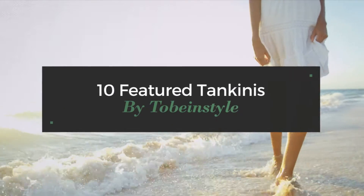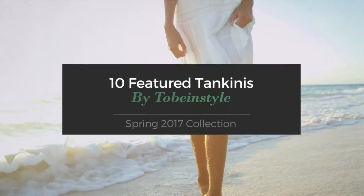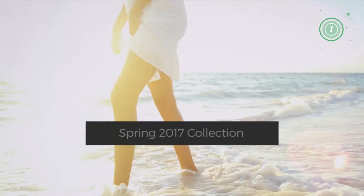10 Featured Tankinis by Tobeinstyle, Spring 2017 Collection. At any time, click the circle and get the details about your favorite tankini.